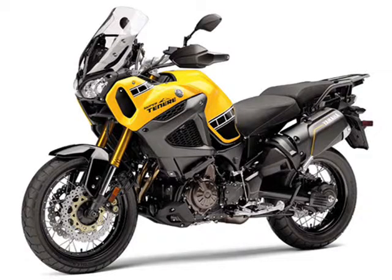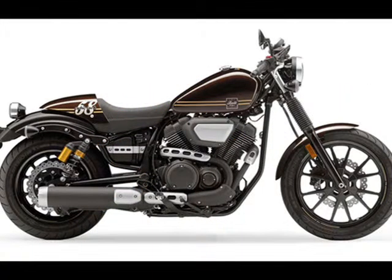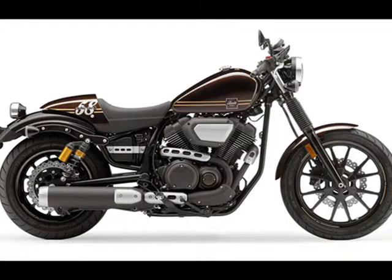Substituting less expensive metals in a bunch of places means the weight of the S model goes up a bit, but the price goes down. Instead of titanium conrods it gets steel ones, instead of titanium headers it gets stainless steel ones, instead of magnesium wheels it gets aluminum ones — and it winds up 9 pounds heavier than the standard R1. It does get the six-way IMU and all the electronic aids of the R1 except the quick-shifter (QSS in Yamalingo), which is available as an option.